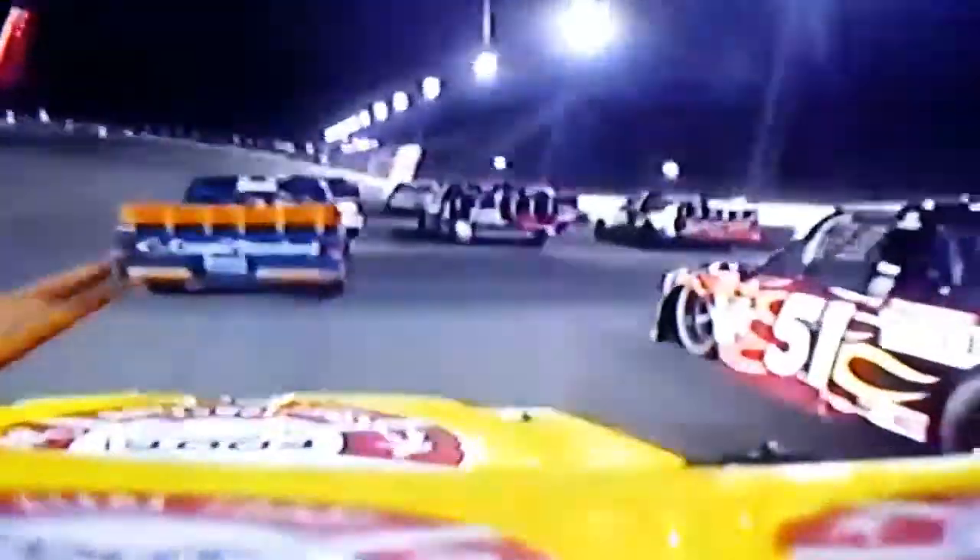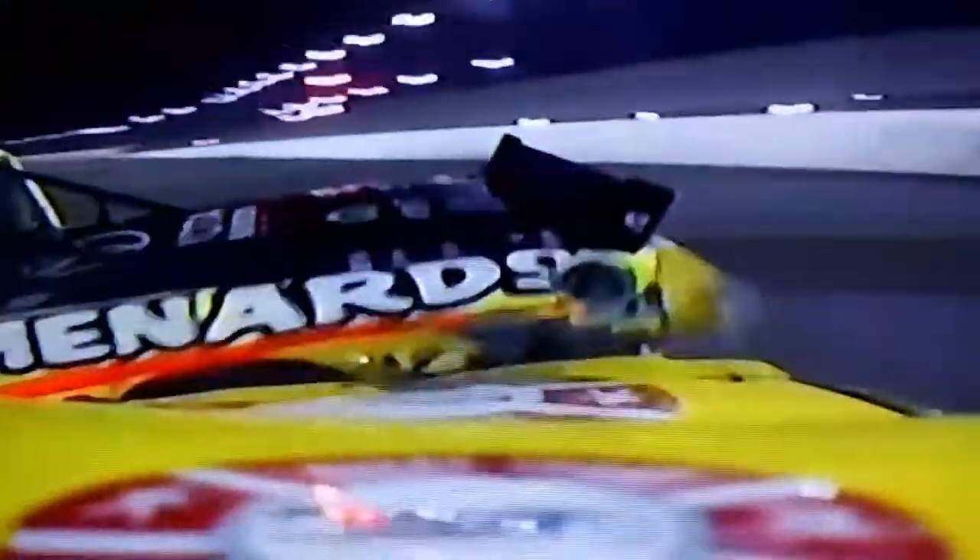Just amazing pictures. Awesome camera work, guys. This is beautiful — I mean, it's terrible. Scott Lagasse. Watch Matt Crafton go over there — weekly up in the air. Wow. Unbelievable. So thankful that everybody's okay. We saw Crafton in that truck, the yellow ADA, walk away from this mess. Look at it land on the 21 of Johnny Sauter.